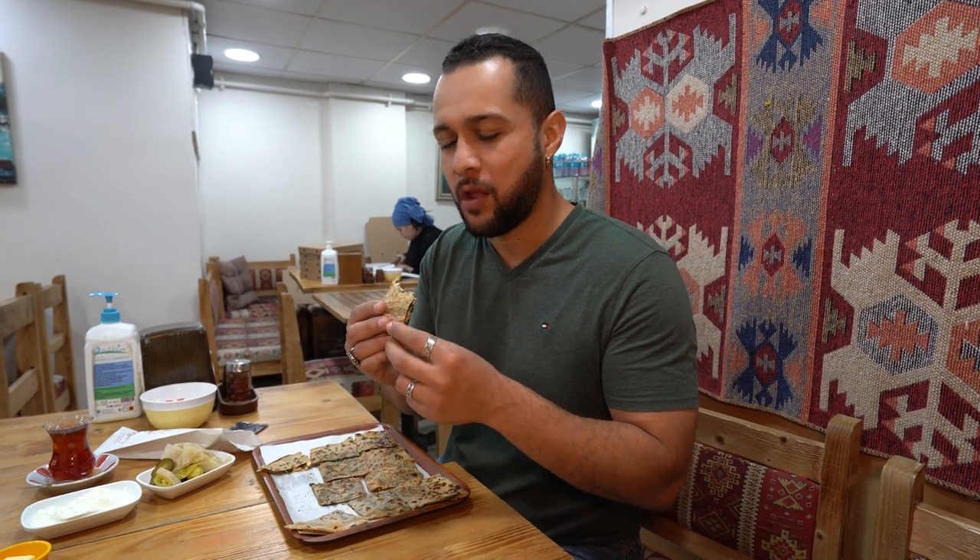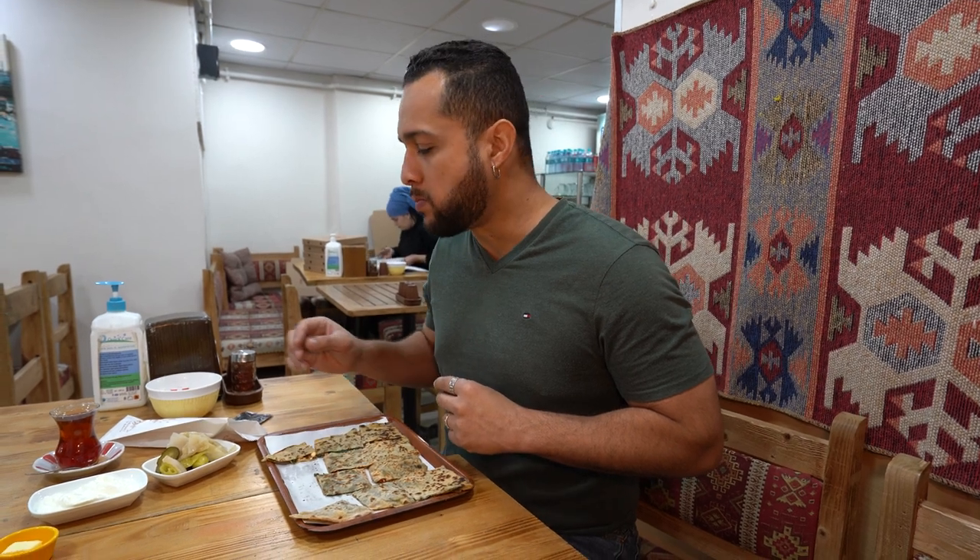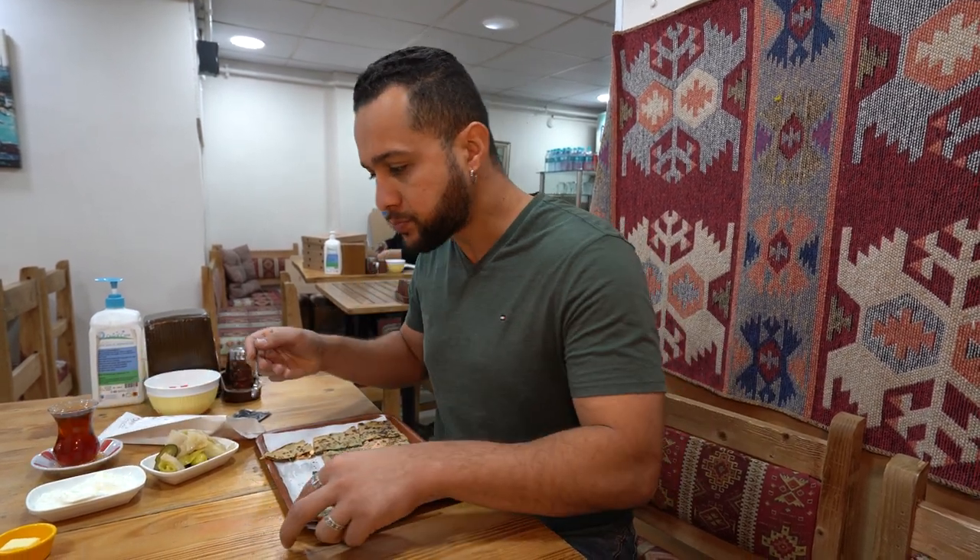This one is the best — the best one I've tried so far. I've been eating here for two weeks. Maybe.